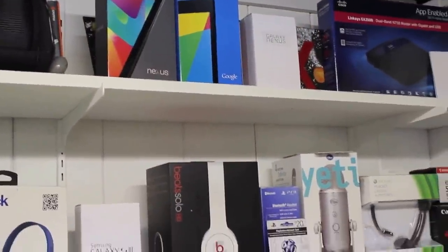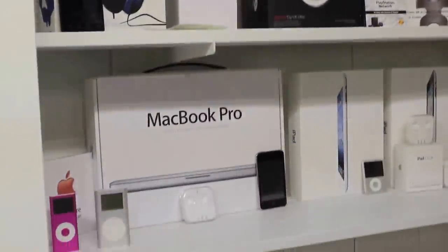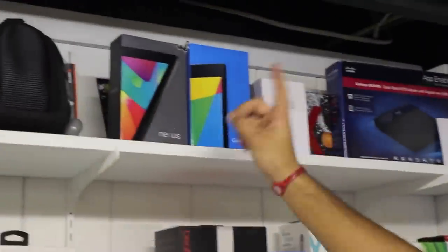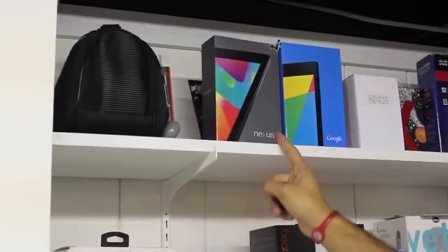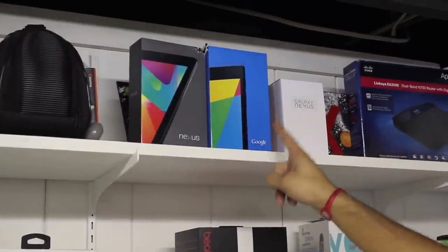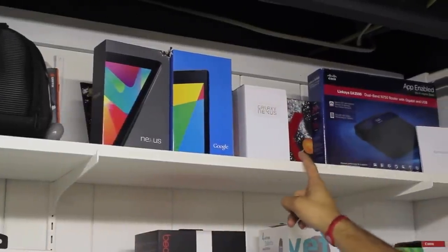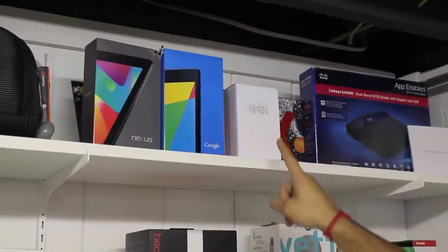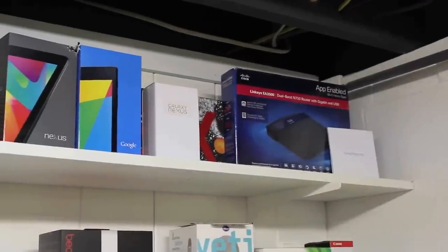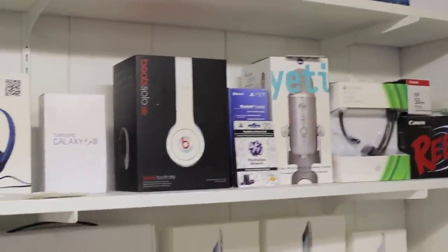Here we've got our shelf of probably most of the products that have been featured here on the channel. We're kind of box geeks so we kind of keep everything. At the top we have a first generation Nexus 7 box — this is a 16 gigabyte model. Here we have the second generation Nexus 7 box, which is as well a 16 gigabyte model. We have a Galaxy Nexus on Verizon. Here we have a Cisco dual band N750 router — it's pretty decent, I'm probably going to upgrade later on when I get a chance.